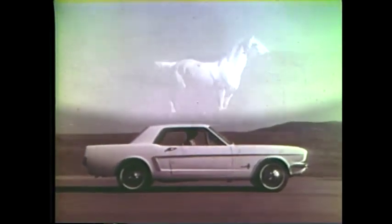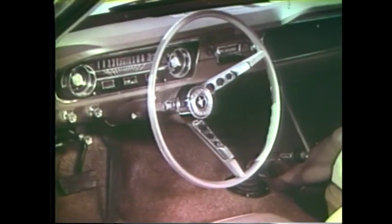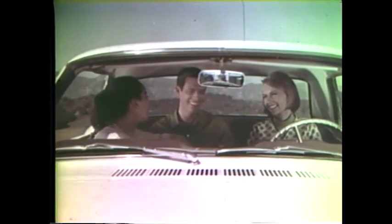The new Ford Mustang — unexpected beauty with unexpected features included in its low price. Standard on Mustang are bucket seats, vinyl upholstery, carpeting, padded instrument panel, and full wheel covers. There's an unexpectedly spacious trunk and room for four. Choose from two Mustangs: soft top or hard top. Now at your Ford dealers.